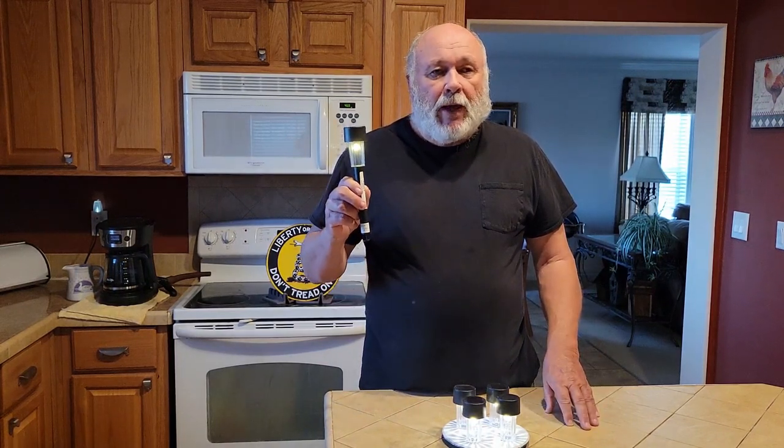So there's your prep for today — emergency lighting. Thanks again for watching. I'm JD Prepper, the admin for our Facebook group, Prep Like a Pro. Please come and visit us. Bye for now.